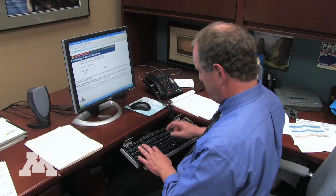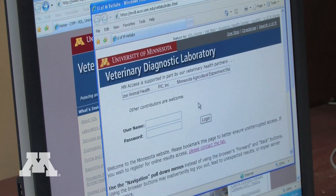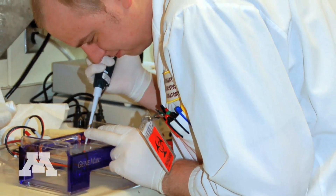Veterinarians throughout the world and in Minnesota have internet access to laboratory results. It's a secure, password-protected system where they can get laboratory results in real time.